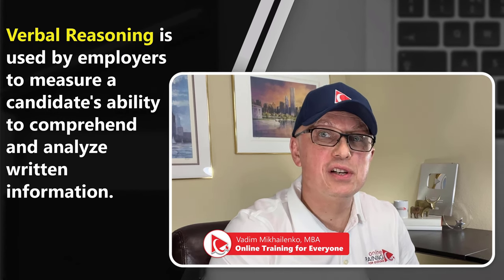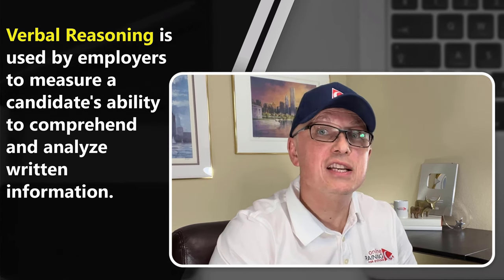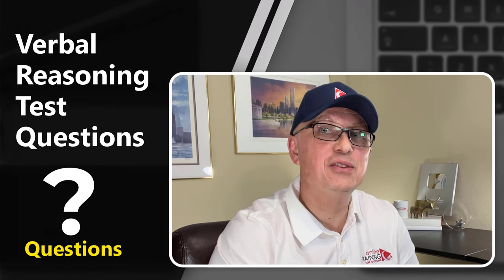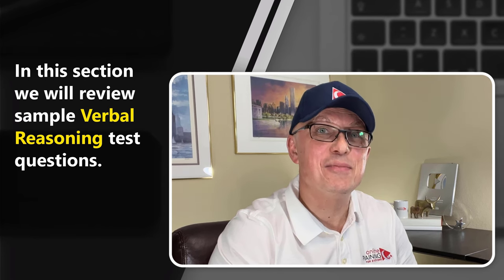In this section, we will look at sample questions for the verbal reasoning test for employment, which typically represents an assessment used by employers to measure candidates' ability to comprehend and analyze written information. The questions typically involve reading passages, answering questions based on the information presented, as well as identifying relationships between words and understanding vocabulary.